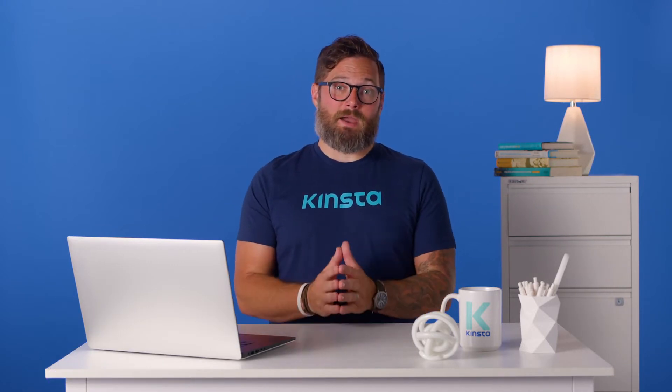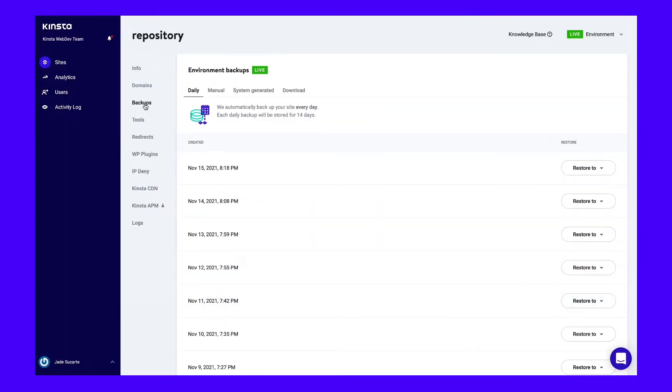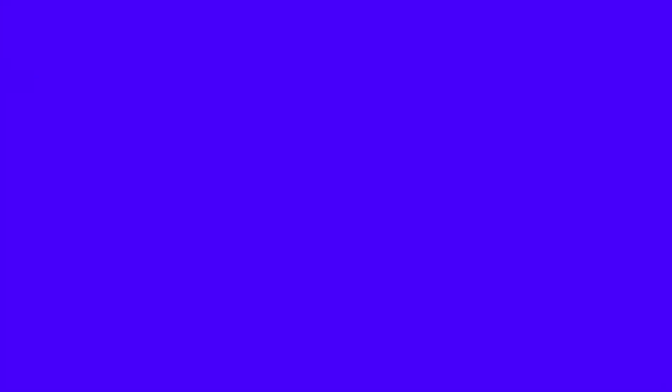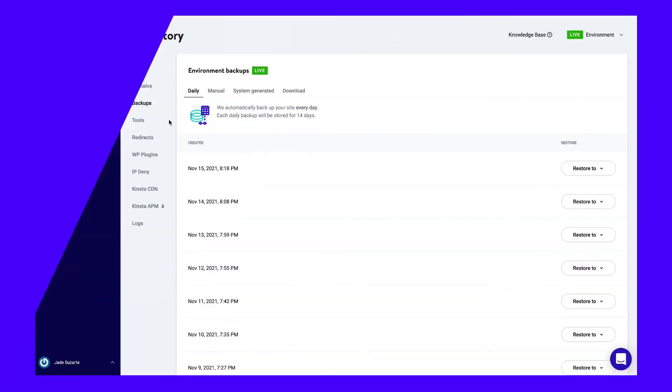I recommend taking a manual backup as there may have been changes to your site since the last automatic backup. To take a manual backup, go to your site in your Kinsta dashboard, select the backups option in the menu, then select the manual tab. From there, you can take up to five manual backups, each of which will be kept for 14 days. If anything goes wrong during the update and you need to restore your site, you can restore your backup with one click. Visit the backup screen in your Kinsta dashboard, select the backup, and click the Restore To button. You have the option of restoring to your staging or live site.